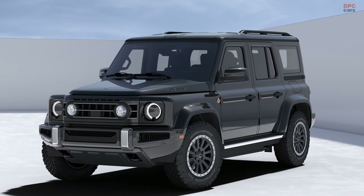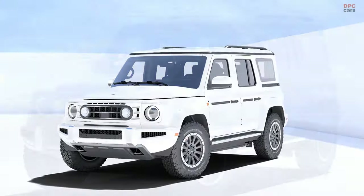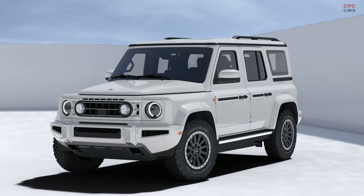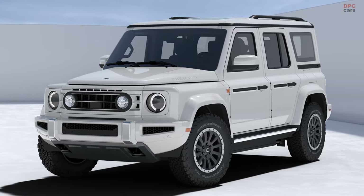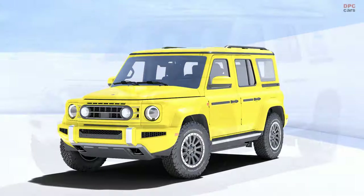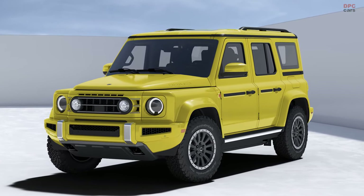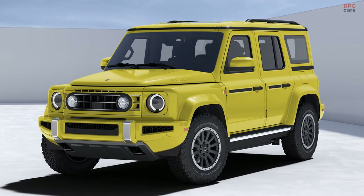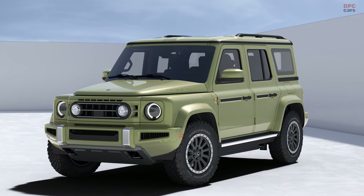Sporting all-terrain tires, a durable front skid plate, and elevated bumpers, it exudes ruggedness. Notably, design cues reminiscent of the Mercedes-Benz G-Class are evident, hinting at a blend of style and functionality. Reports indicate optimization efforts, such as a lowered silhouette and the incorporation of active grille shutters to enhance efficiency, as noted by Top Gear.